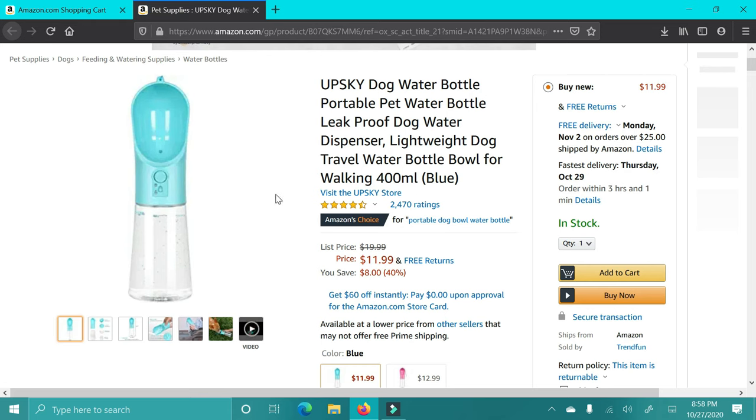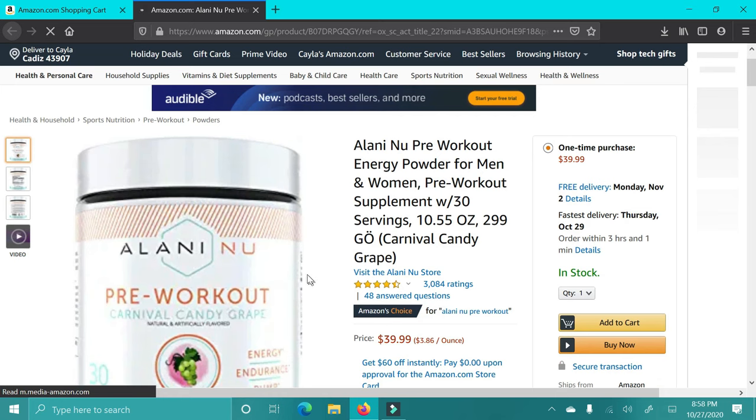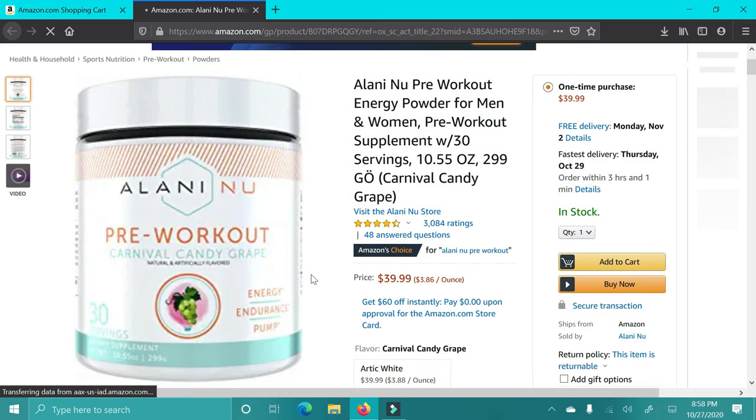Next up is this pet water bottle. This is so cool for a pet lover in your life or someone who may have a dog or cat. The top part is a bowl, so the water goes into the bowl and they can just drink straight out of it, and you can go on your way.